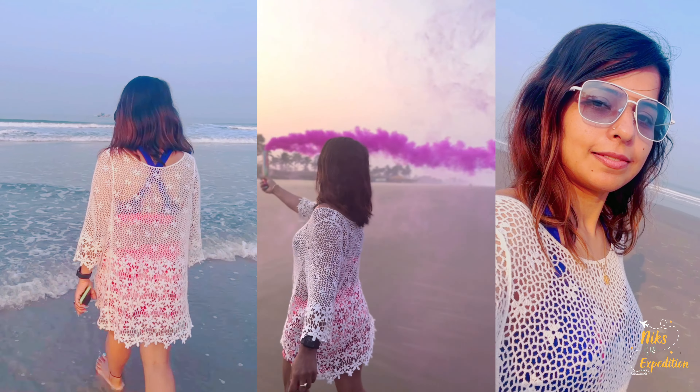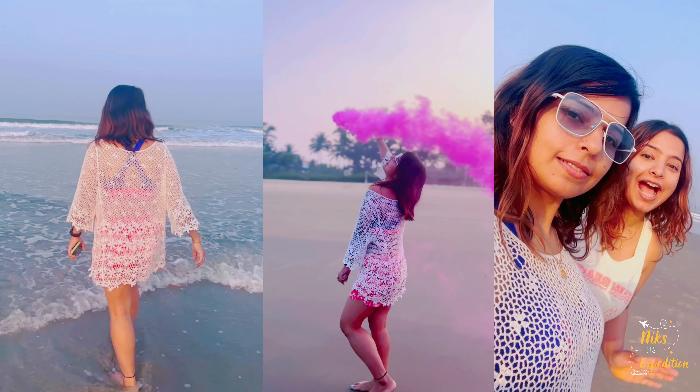On day three, early morning, we went to the beach again and enjoyed with some color bombs. We also did some yoga and meditation.